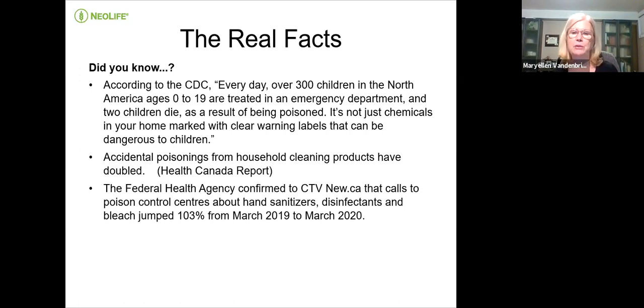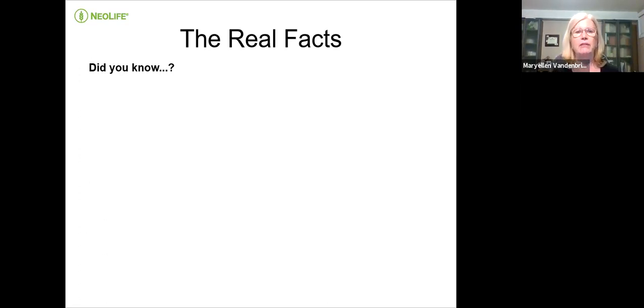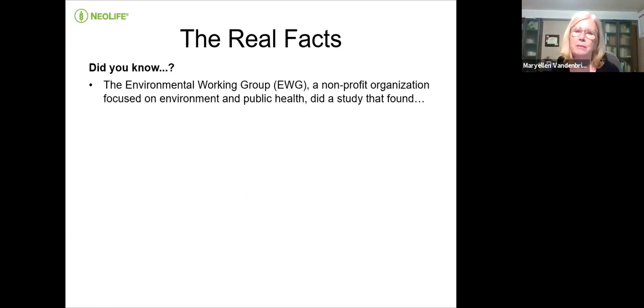Accidental poisonings from household cleaning products have doubled, according to a Health Canada report. The Federal Health Agency confirmed that calls to poison control centers about hand sanitizer, disinfectants, and bleach jumped 103% from March 2019 to March 2020. Health Canada is monitoring child injuries from laundry detergent pods — those little pods almost look like snack things, so a lot of kids are getting very sick. Teenagers also had that laundry pod challenge for a while, which was very scary.